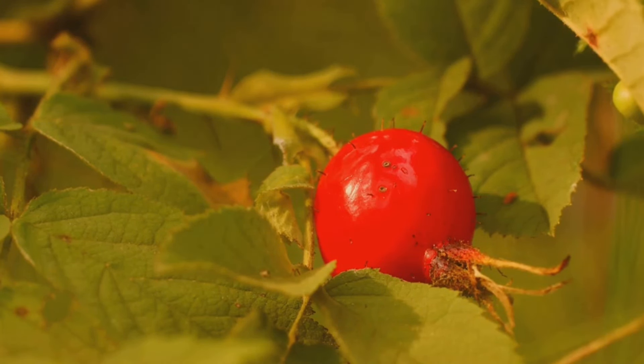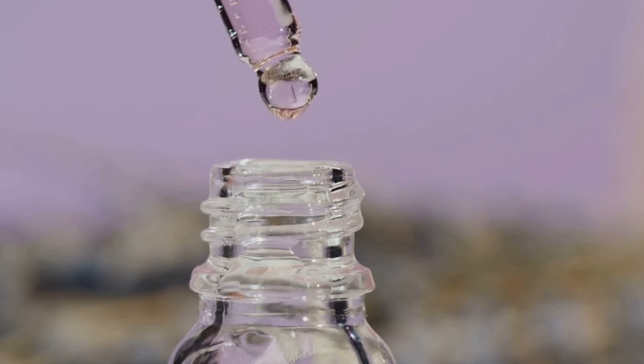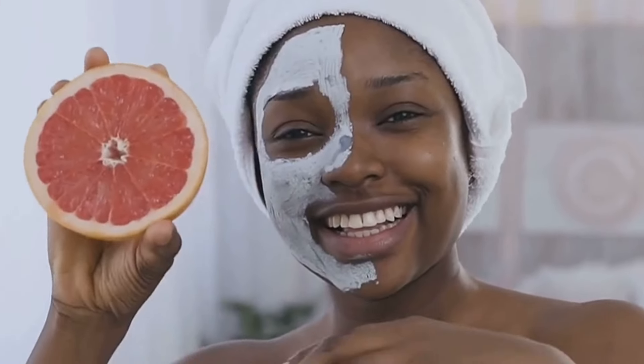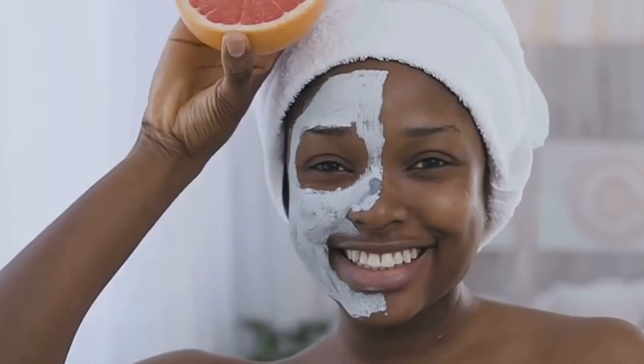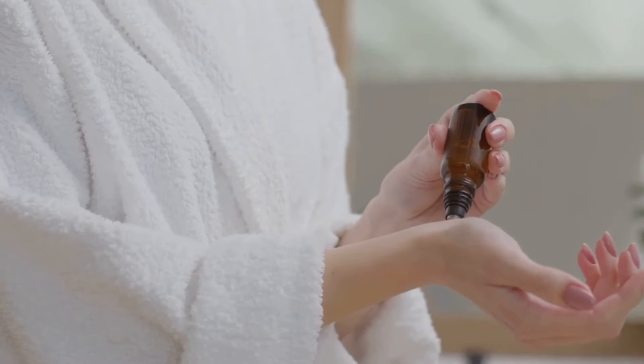Now let's talk about a true powerhouse in the anti-aging department — rosehip oil. This oil is derived from the seeds of rose bushes, and it's a game-changer for anyone looking to reduce the visible signs of aging. Rosehip oil is brimming with essential fatty acids like linoleic acid and linolenic acid, the building blocks of healthy skin cells that play a crucial role in maintaining the skin's elasticity. Rosehip oil is also a potent source of vitamin C, a renowned antioxidant that helps brighten the complexion and fade hyperpigmentation — those pesky dark spots that can appear with age. If you're serious about fighting wrinkles and achieving a youthful glow, rosehip oil is your secret weapon.